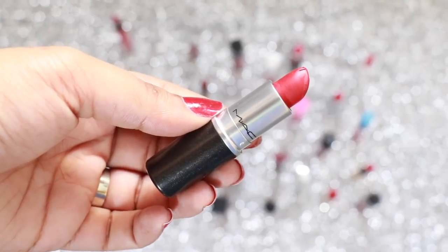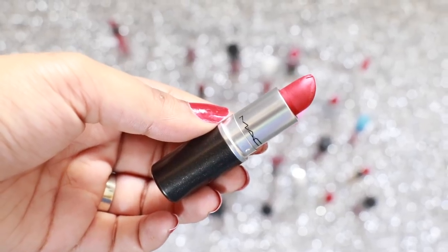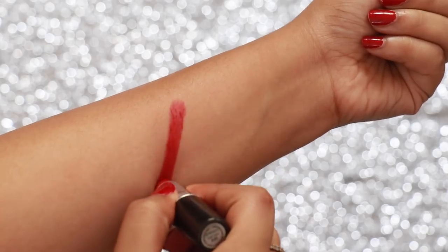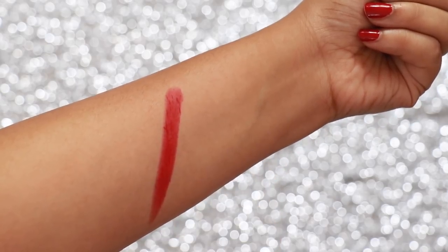Paying some homage to the original red lip colour — Ruby Woo by MAC Cosmetics. This lipstick needs no introduction. It's a gorgeous blue-based red, wearable for all skin tones and types.